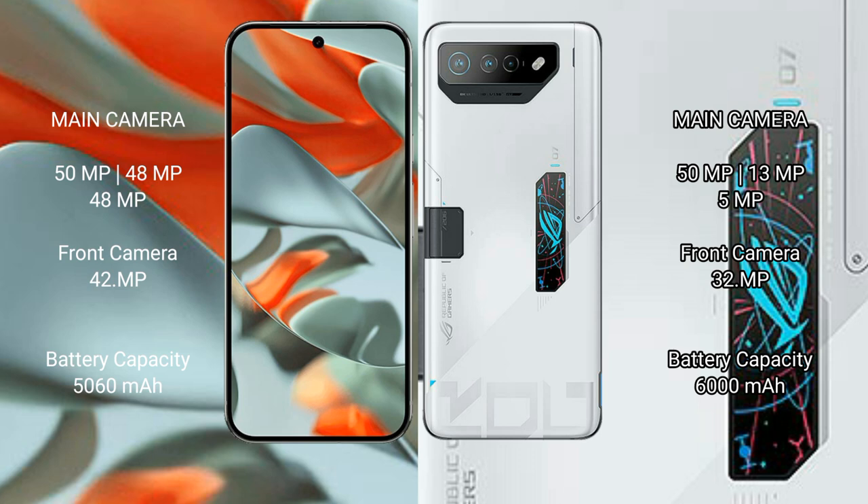Asus ROG Phone 7 Ultimate rear camera setup: a triple camera system with 50MP main, 13MP ultrawide, and 5MP macro lenses, plus a 32MP front camera. Google Pixel 9 Pro XL has a 5060mAh battery.